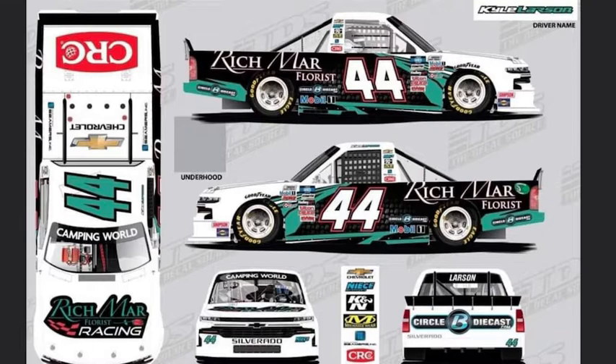They have CRC on the back of the truck on the deck lid. Rich Mar Flores is not the first time they've ever had sponsorship on any race team prior to this one — they've had races for Rick Ware Racing. I kind of like the teal, black, and white paint scheme. It really fits into their sponsorship model and their expectations of how they're going to attack the track with this paint scheme. Expect Kyle Larson to lead some laps in the Truck Series.